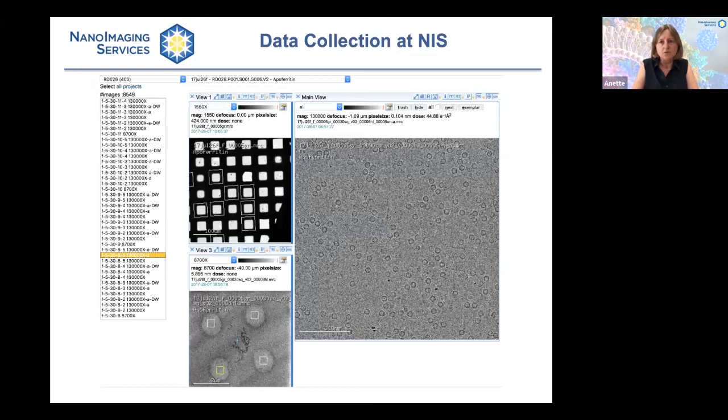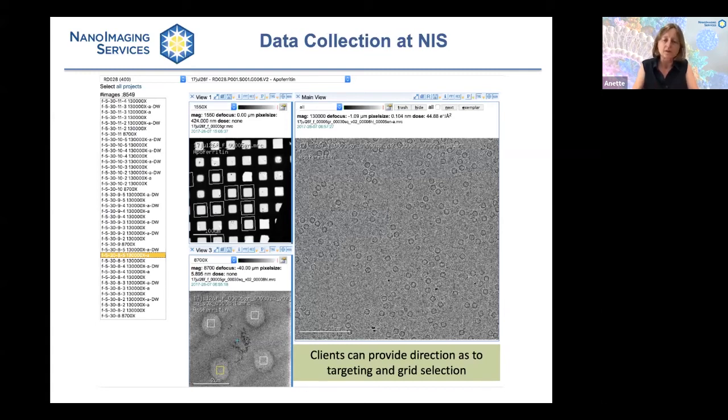Data collection at NIS is performed with Legenon, a software developed by the founders of the company. Here you see a typical screenshot of a data collection in progress on the Creos. These images can be viewed from anywhere in the world using web-based tools, and clients can view and evaluate images in real time as data collection is underway, allowing them to provide direction on targeting and grid selection. Some clients are very experienced and want to be involved, and we are in almost continuous communication with them during data collection days. Data are usually directly uploaded electronically to clients so they can start data processing. When we are tasked with solving the structure, we use our integrated pipeline — including CryoSpark and CryoSpark Life — for rapid in-house imaging and processing.